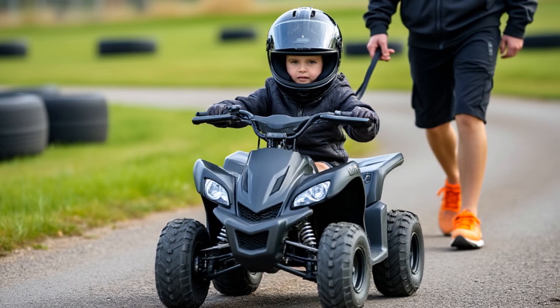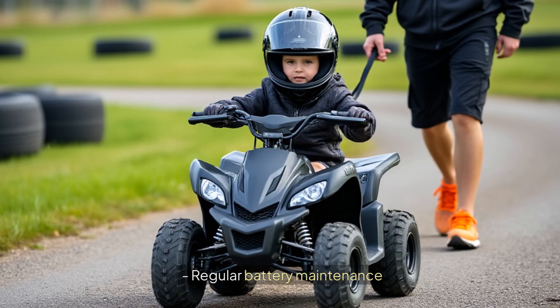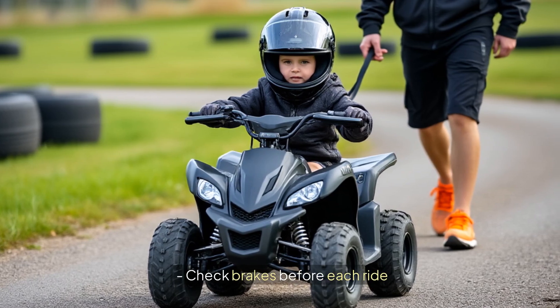One of the best parts about electric quads is easy maintenance. Inspect cables and connections regularly, keep it clean and dry, store in a covered area, perform regular battery maintenance, and check brakes before each ride.